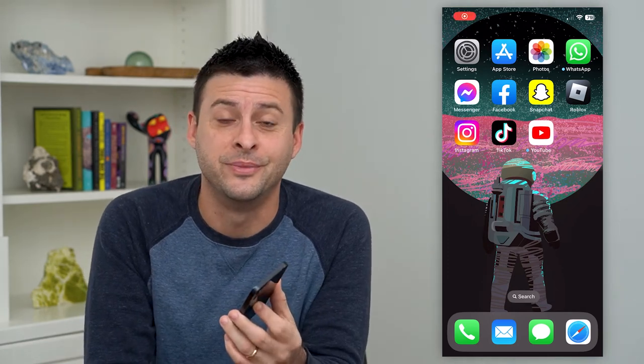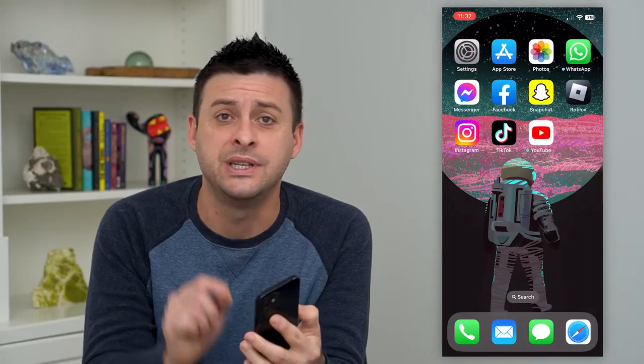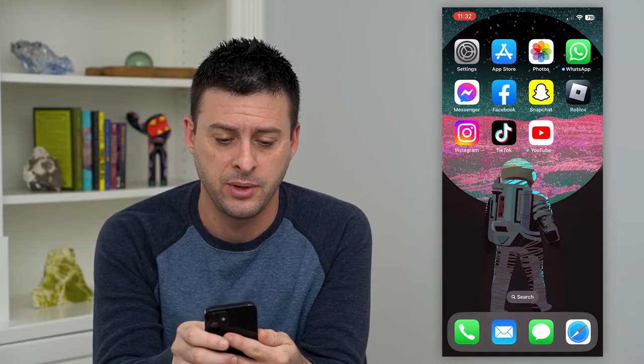Let's go over what the green circle means on Instagram. You might have seen this around people's stories — a little green circle that wraps around their profile picture. I'll show you what I mean.